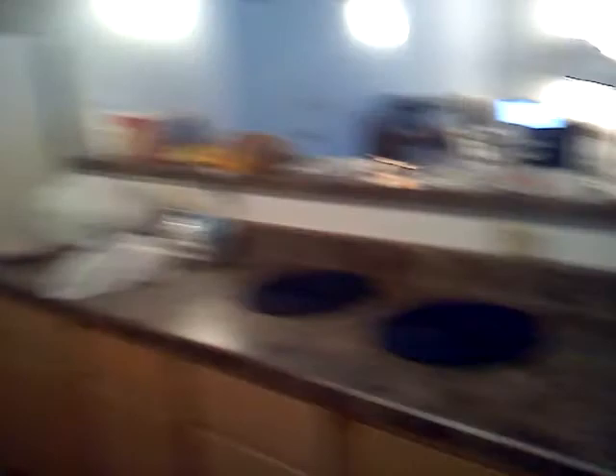There's lots of cabinets. Stove, dishwasher, sink, and so on. Refrigerator down yonder. And the countertop, more cabinets. Lots of cabinets.